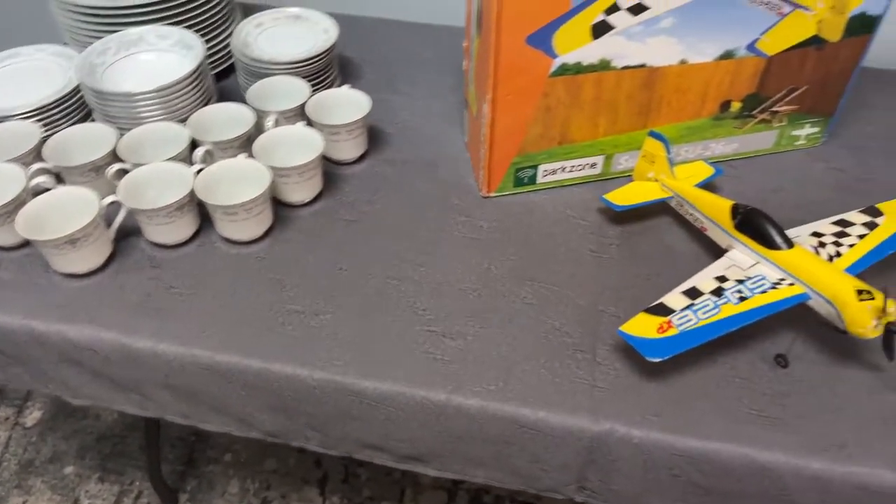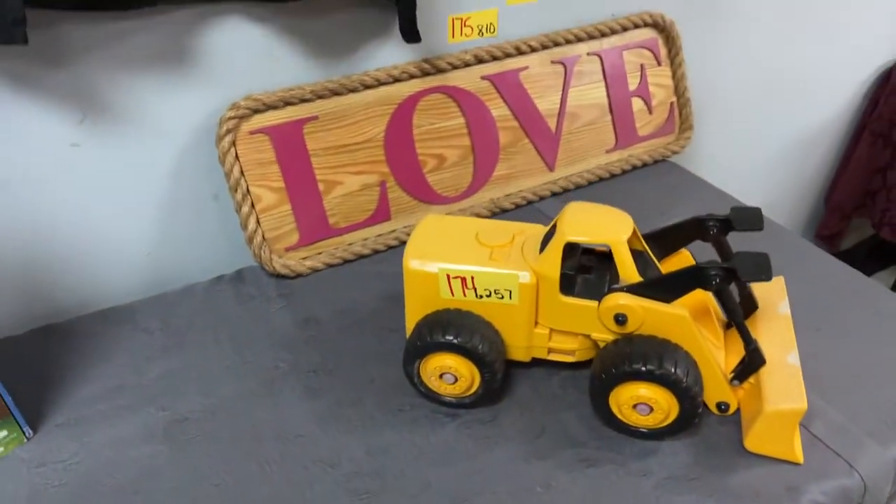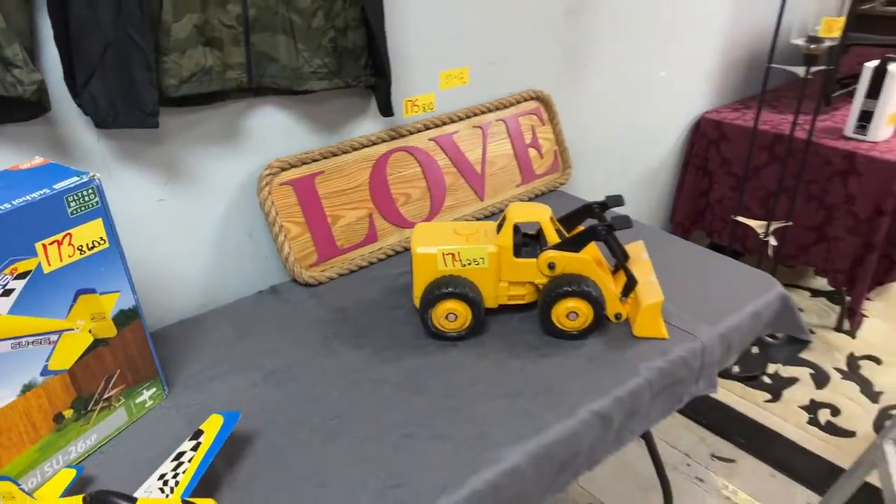We have another Park Zone model airplane. We have a digger and we have a love sign — a love sign to go on your love shack.